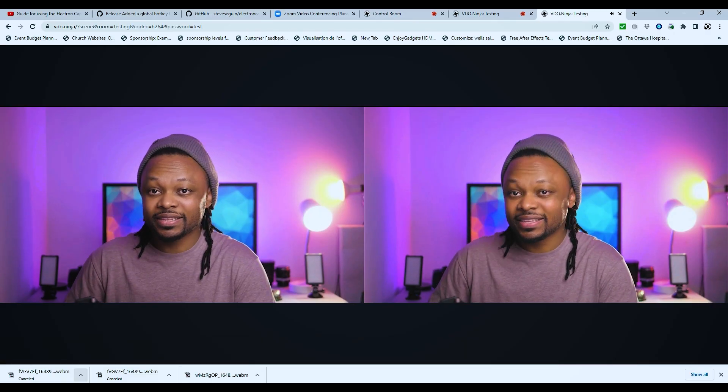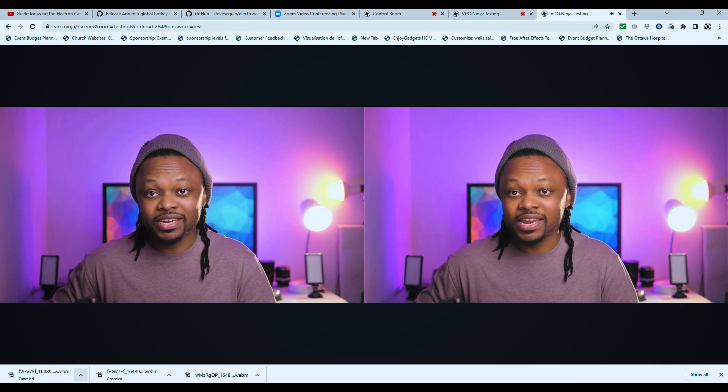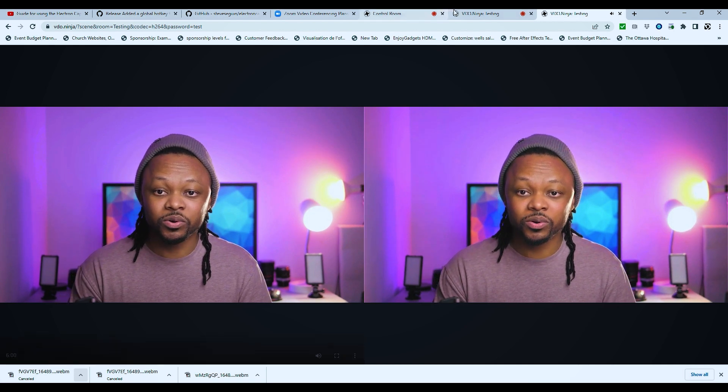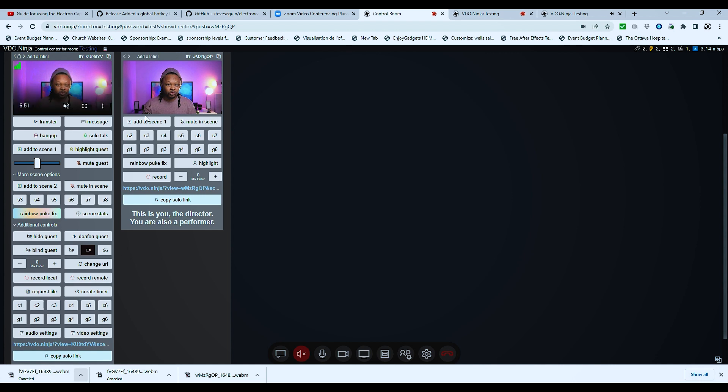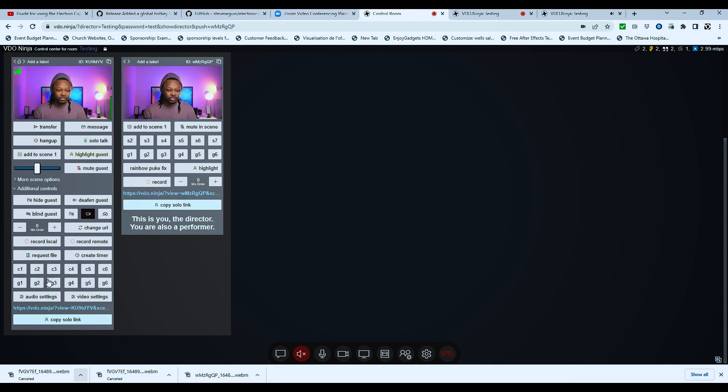This gives you Zoom, Teams, or any other conferencing software features for 100% free. The last thing — this is not perfect yet, but if you want to record each scene individually you can. As a director, go to any scene, toggle 'More Scene Options' or 'Additional Controls,' and you have two options: 'Record Local' or 'Record Remote,' which allows you to record locally to your computer.